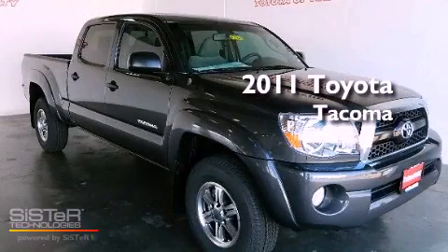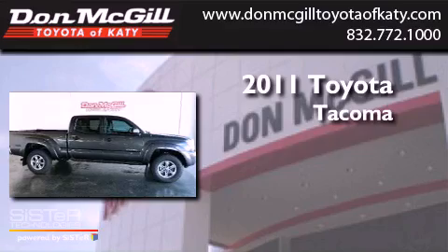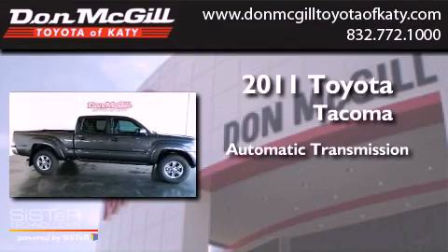This is a brand new 2011 Toyota Tacoma. This truck has an automatic transmission and a V6.